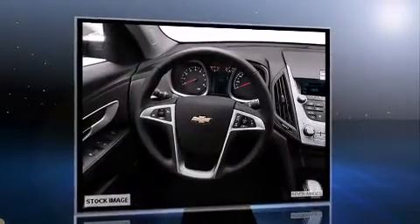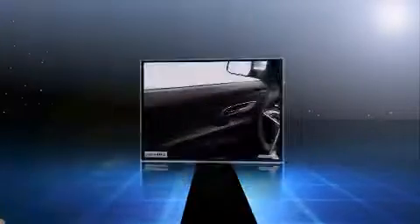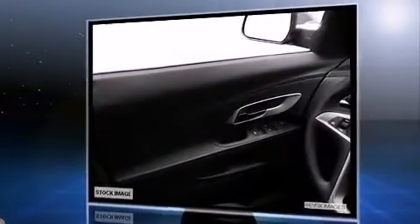Top features include power windows, leather upholstery, power moonroof, heated door mirrors, a power rear cargo door, reverse sensing system, rear wipers, and air conditioning.